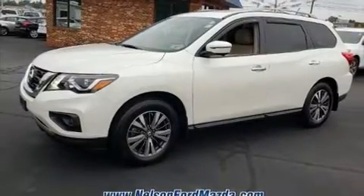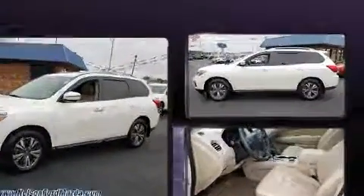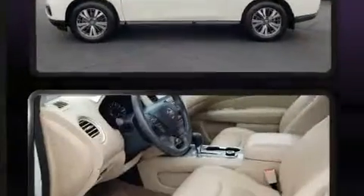Sensibility and practicality define the 2017 Nissan Pathfinder. With fewer than 35,000 miles on the odometer, this four-door sport utility vehicle prioritizes comfort, safety, and convenience.